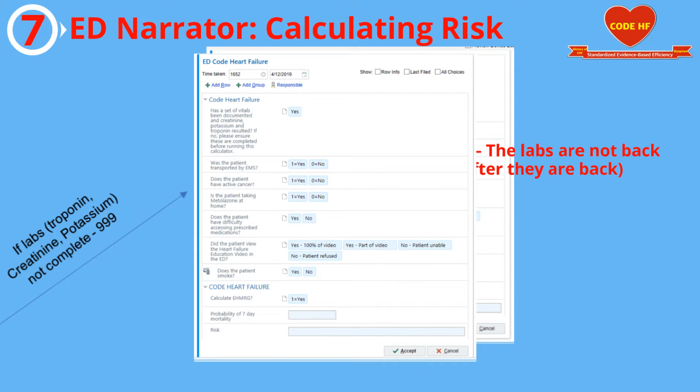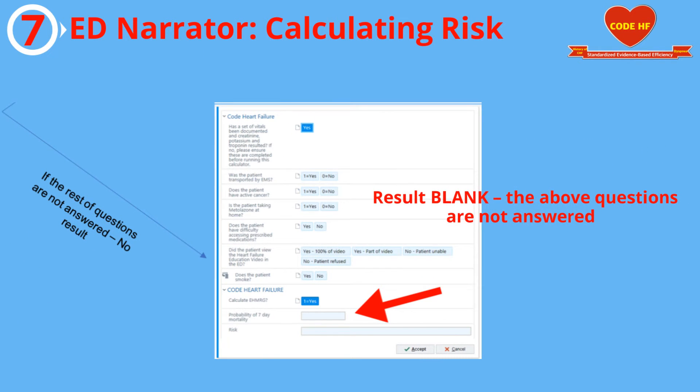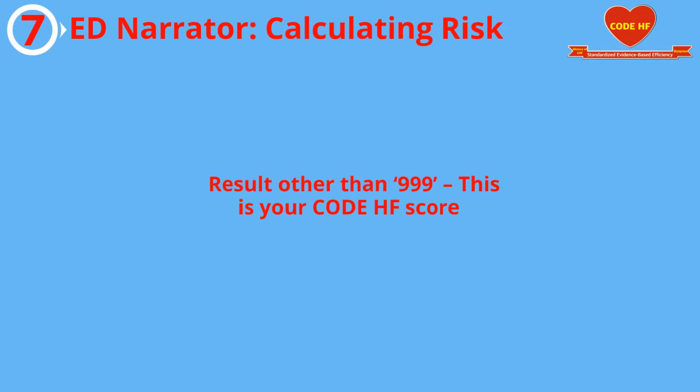Three different scenarios can happen in the results section. If you see 999, this means that labs or vital signs are not documented in the patient's chart. If you don't see a number, then one of the questions above have not been answered. Any other number you see is the risk score. A new and exciting added feature is that the risk score will display in the top banner and will be color-coded: red is for high risk, green is for low risk.